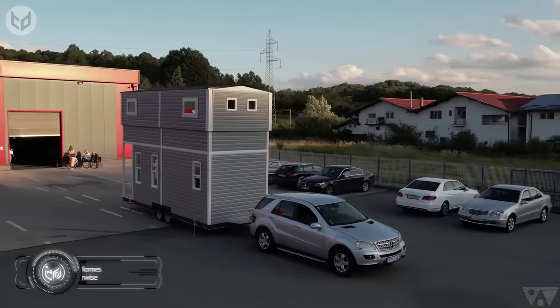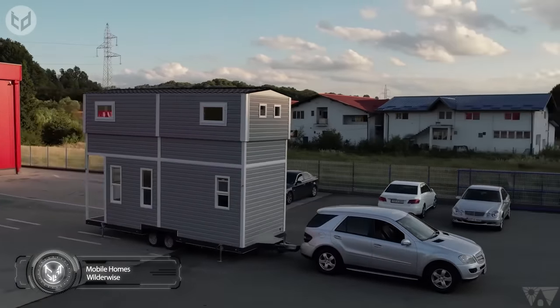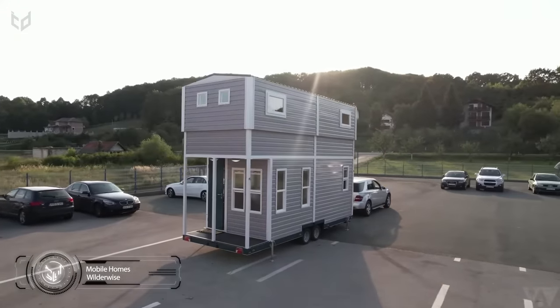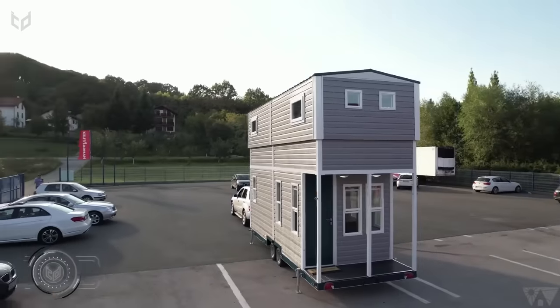Taking a wiser approach to camping, WilderWise is a Californian company that reimagines tiny living with homes that are modular, two-story, easily portable, and fully off-grid.